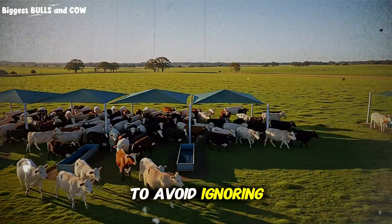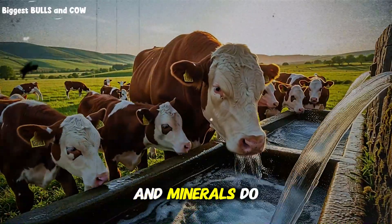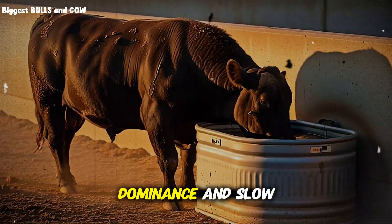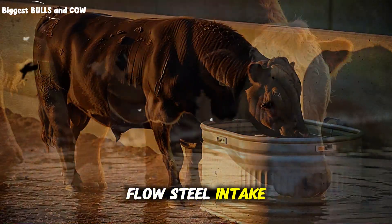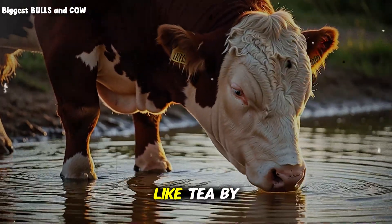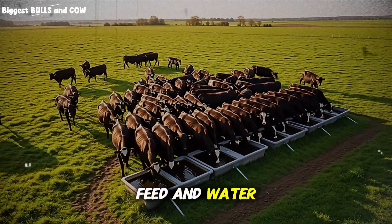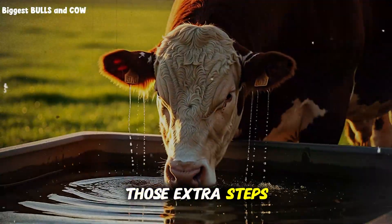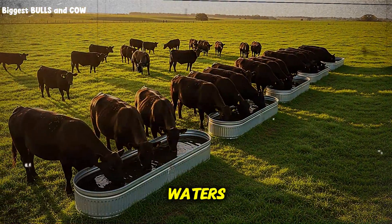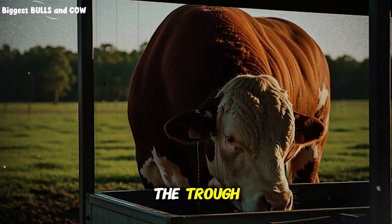Common mistakes to avoid: ignoring water because it looks clear — taste and temperature count, and minerals do not show by sight. One trough for a crowded pen — dominance and slow flow steal intake from the timid. Black poly tanks in full sun cook water like tea by mid-afternoon. Long distances between feed and water — cattle pay for those extra steps with energy and time. Mixing bitter medications directly in open waters — you may fix one problem and create another when cattle avoid the trough.